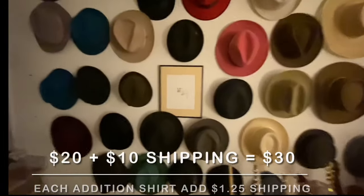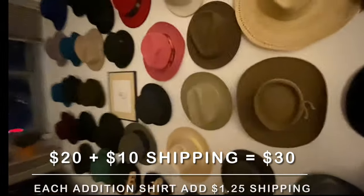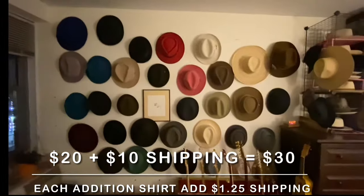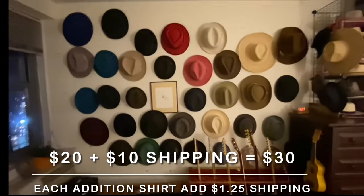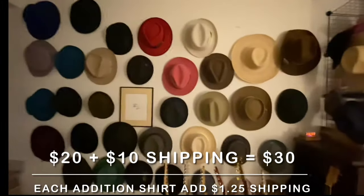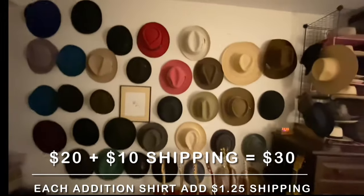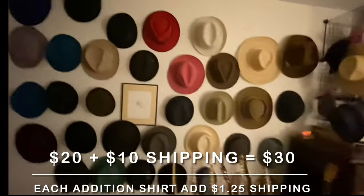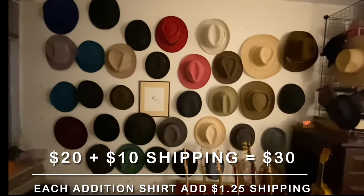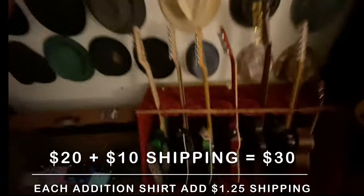All you have to do is PayPal me $30 — that's $20 plus $10 shipping. If you're getting multiple hats, after the first hat each additional hat is only $1.25 for shipping. You can email me at quadrogong@gmail.com and I'll tell you how much to PayPal. That's about it.